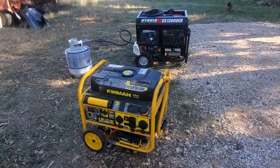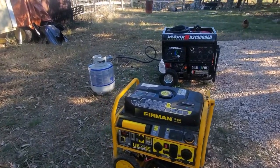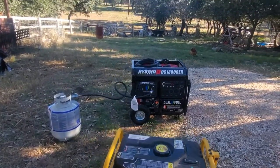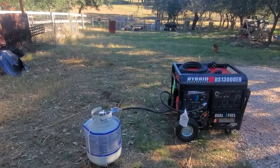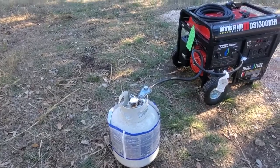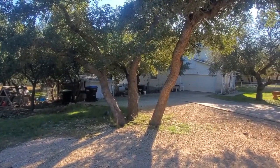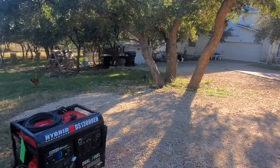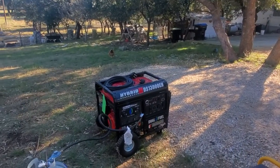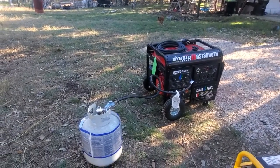We ran that for like a week straight until we ran out of gas, and then they also ran out of gas in San Antonio, so we were in a bind. That's why we opted for the dual fuel. We have this tank and a tank double that size, and way back there I have a 250-gallon tank which you can use to refill these smaller ones — I just don't have the attachment yet.